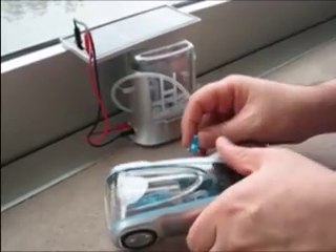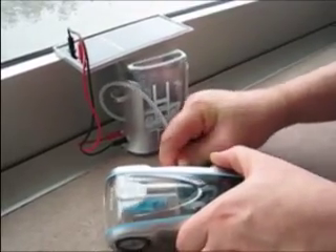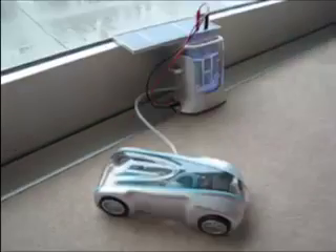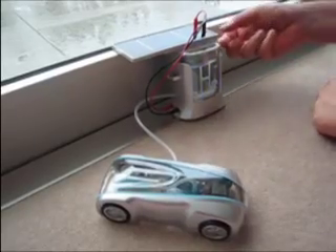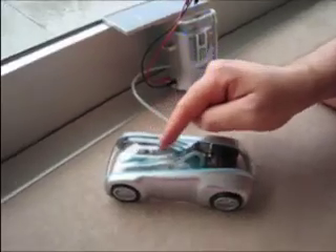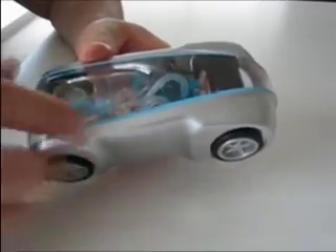All you have to do is connect the car to the fueling station, flip the switch, and as you see here, even with just overcast light indoors, we have got enough power to fill up the hydrogen tank. That's that little balloon you see. Once the tank is full, you just flip the switch and it goes.